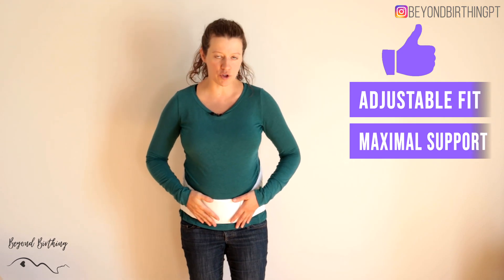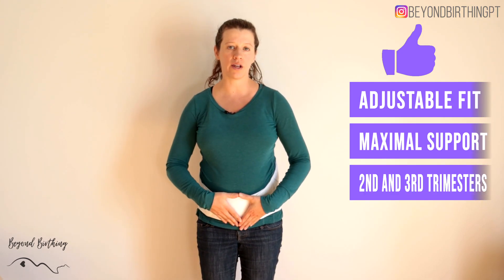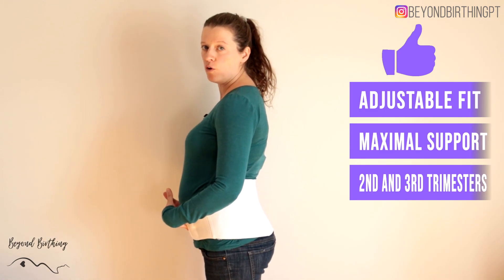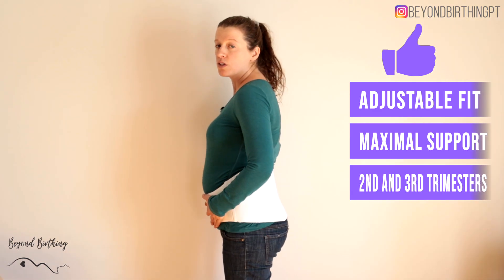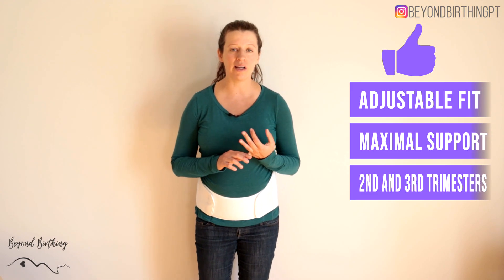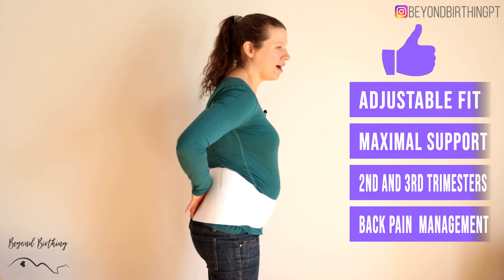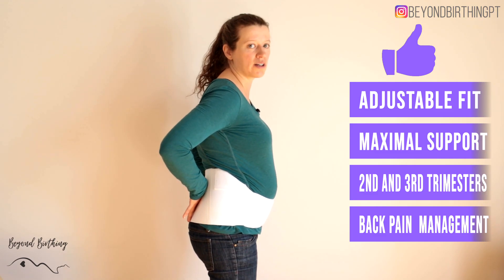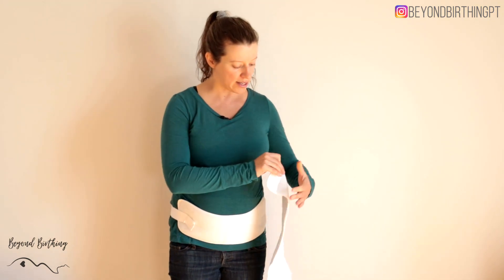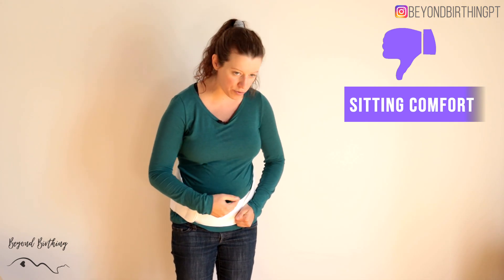That feels really supportive, especially in the lower back because of the rigid part. I really like this option for the second and third trimesters when the bump is getting bigger and you're feeling pulled forward in your posture. For people who have back pain, I find this is the best option because of that nice stable support.